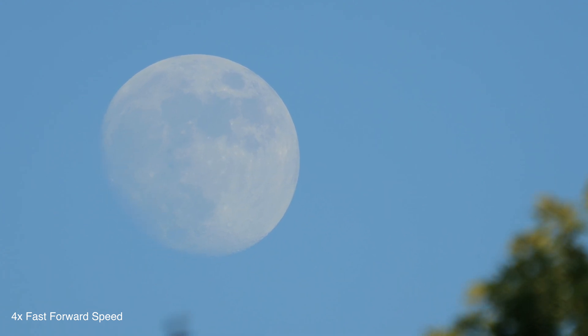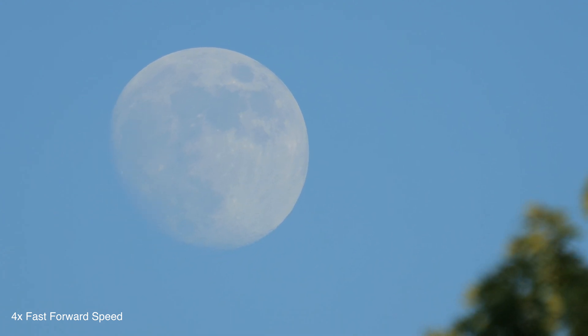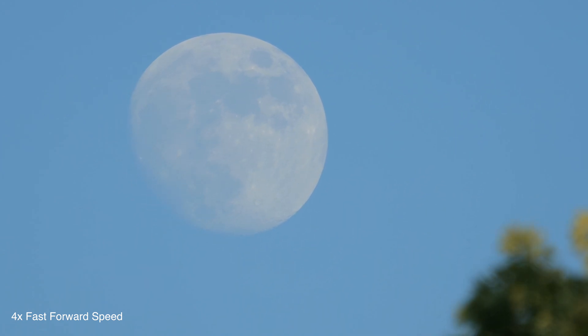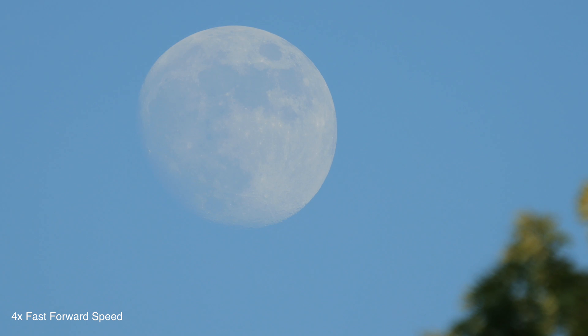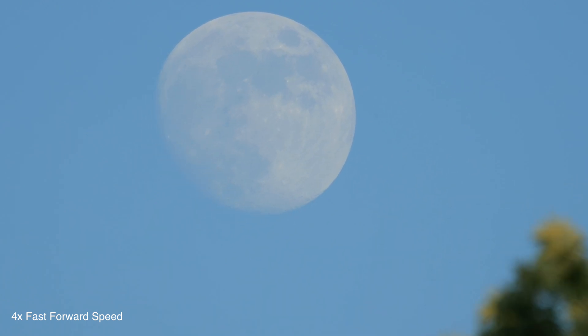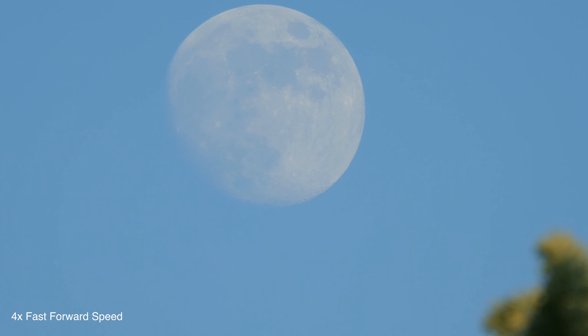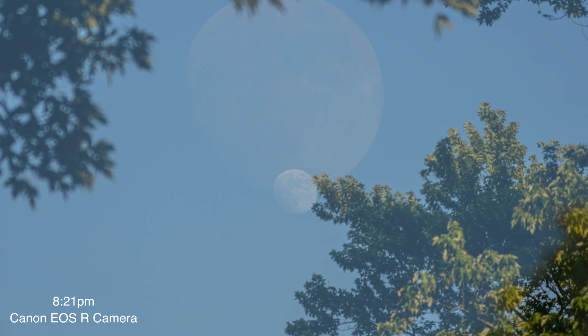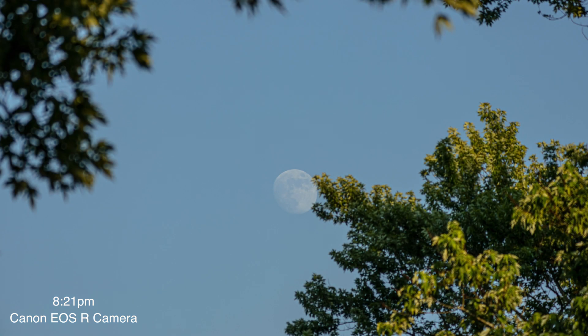The eclipse will last about two hours and 45 minutes. Check timeanddate.com for your location. I think it'll be visible across much of North America — I'm not sure about Europe, sorry, I didn't pay close enough attention. In this pretty sky, I'm gonna wave goodbye for now and hope to be back.